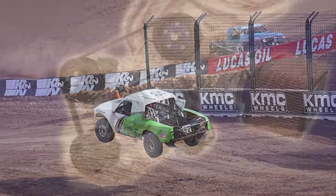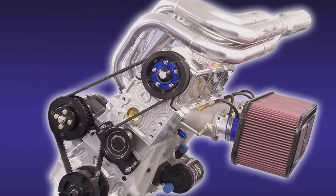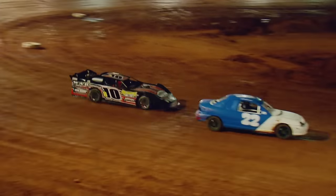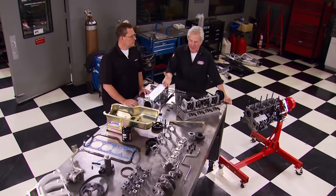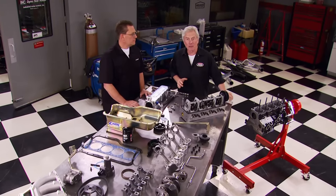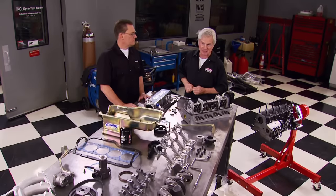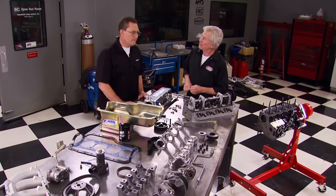They've developed and refined a single overhead cam engine that powers everything from drag racers to mini modifieds like Logan's car. Esslinger Engineering made about 90% of the parts we're going to use to build our four-banger race engine. Dan's the man that runs the company — grew up in the business.